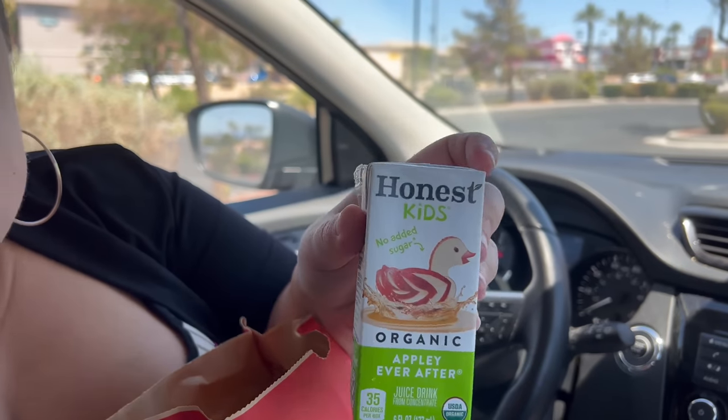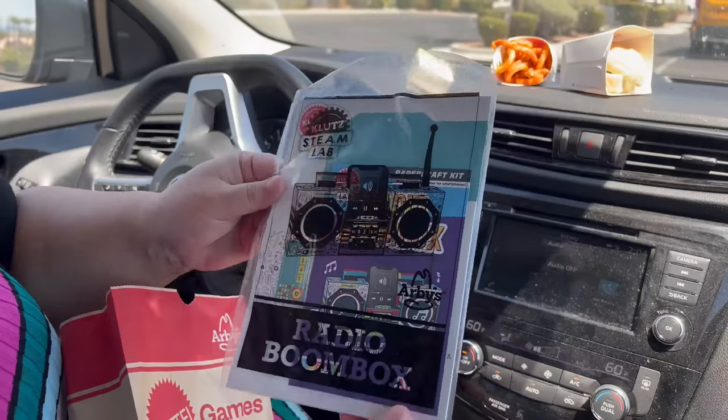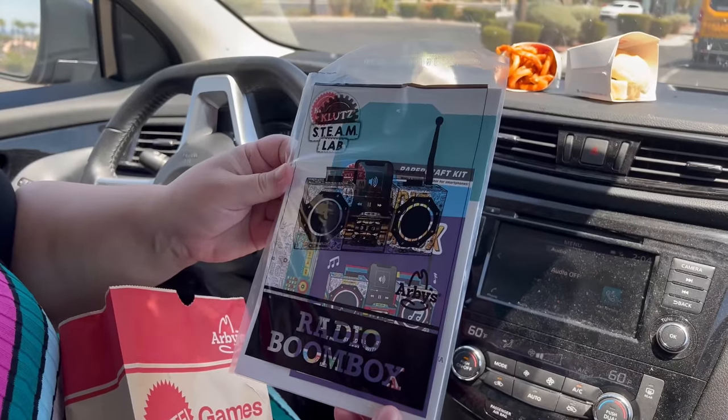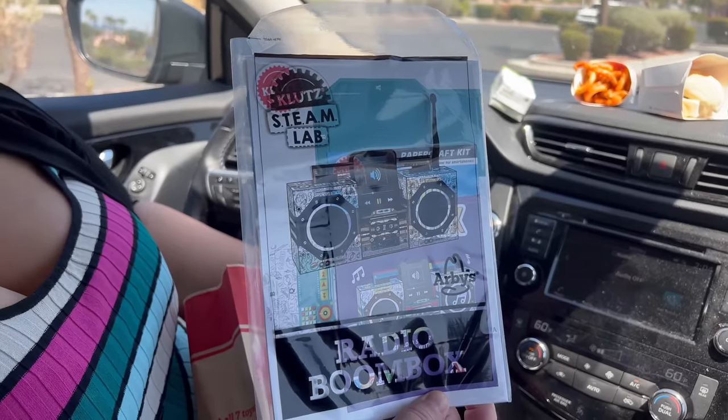We got the Honest Kids apple juice — we had it once at McDonald's and hated it, but we're giving it a second chance. It's Jessica Alba's brand. Then let's see the toy — oh, some stickers. It's a Radio Boombox. Looks kind of copied. We'll open it after we taste test the food.